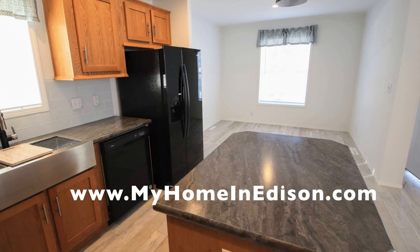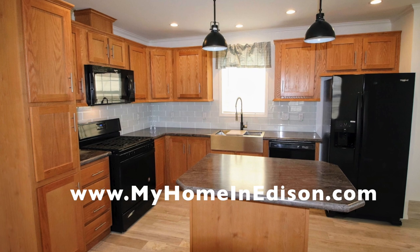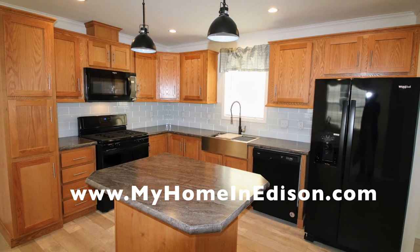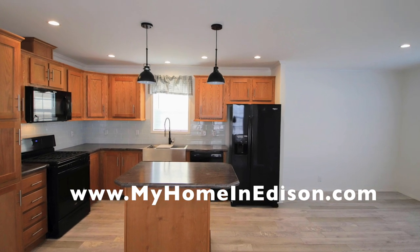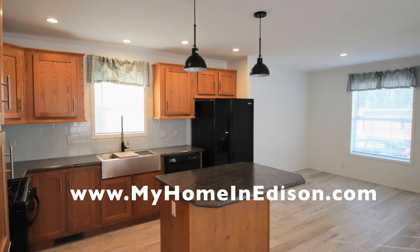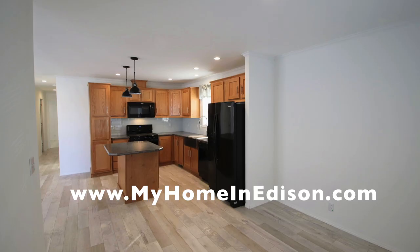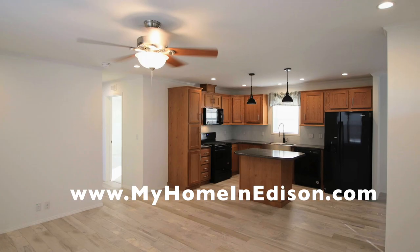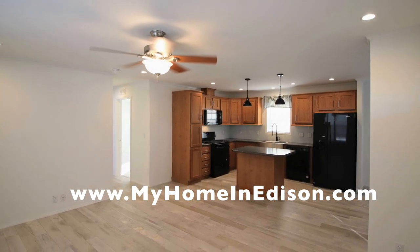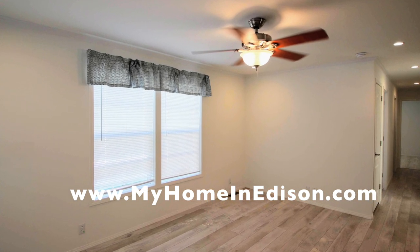That'll be the dining room beyond the island. You've got pendants coming down. You've got four appliances: the refrigerator, the dishwasher, the oven stove, and the microwave. It's a really beautiful kitchen — perfect to put little stools around the island. That's the laminate flooring, the drywall, the LED lights, and the ceiling fan in the living room.